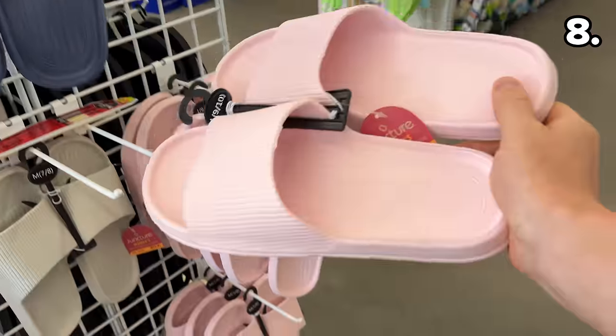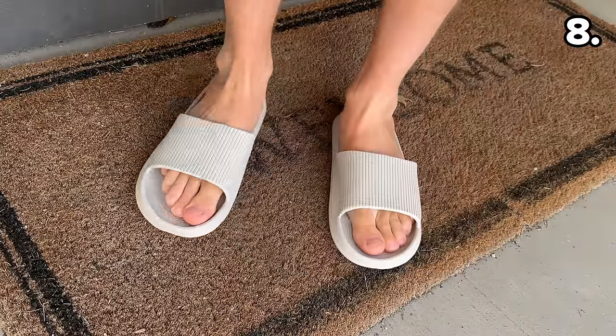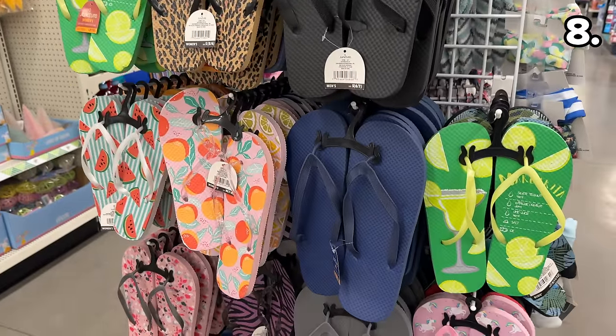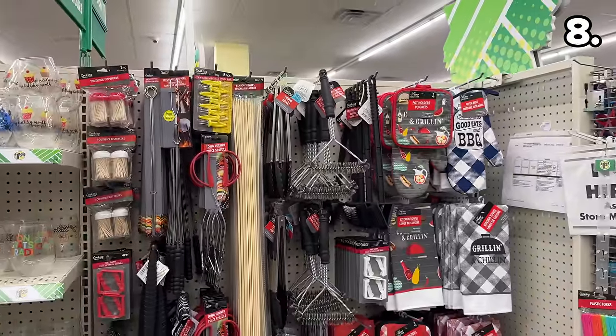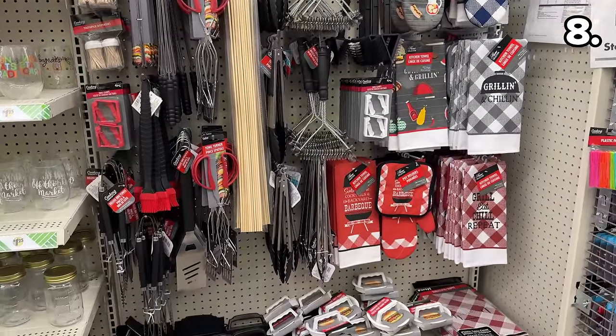Which brings me to point eight and these brand new slides at $1.25 — something I've only seen at higher prices from the Dollar Tree Plus section before. I bought these and took them for a spin, and they are surprisingly comfortable. And don't fret, there's a whole new range of summer flip-flops to choose from if that's more your thing.